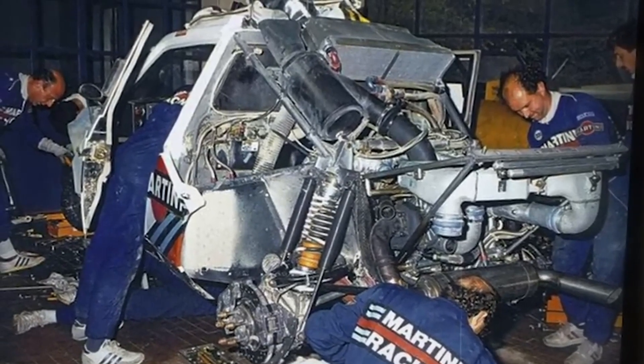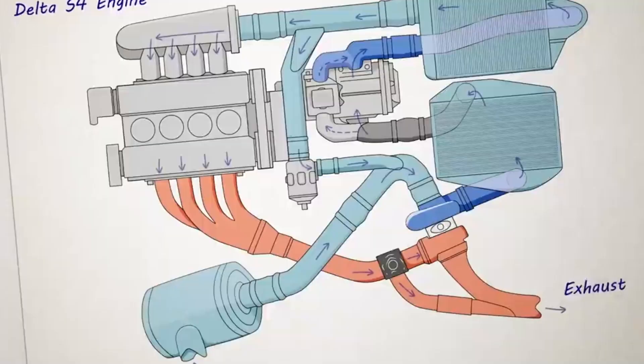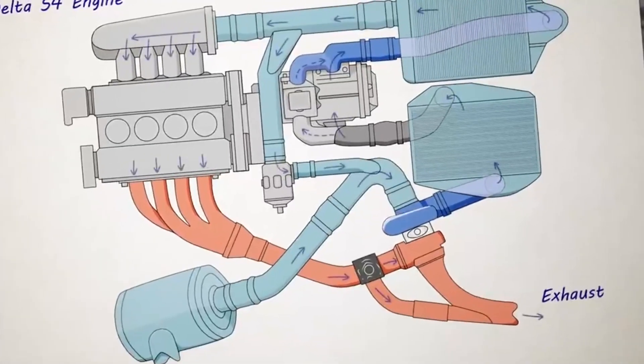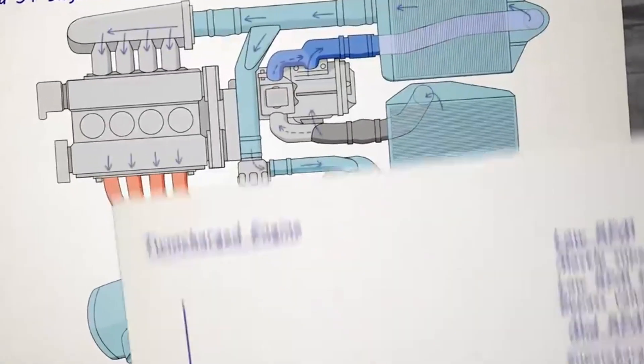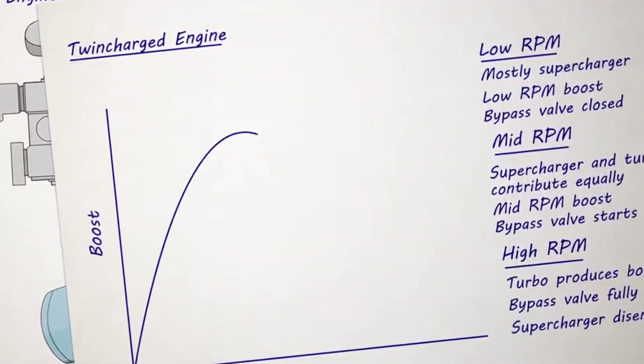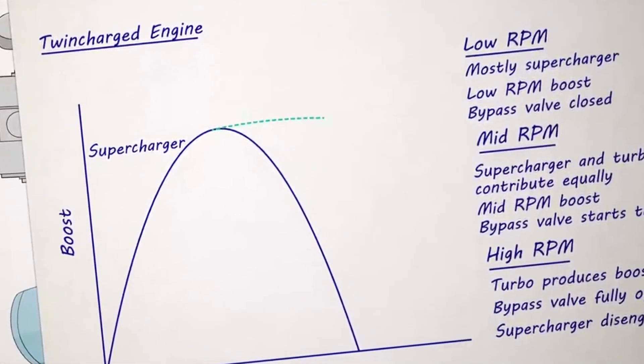Conversely, the turbocharger came into play at higher RPMs. Unlike the supercharger, the turbocharger is driven by exhaust gases, thus not drawing power directly from the engine. This allowed for a significant increase in power at the top end of the RPM range, complementing the supercharger's low-end performance.